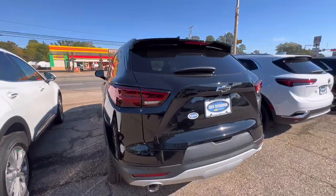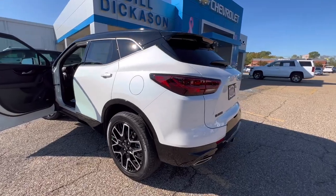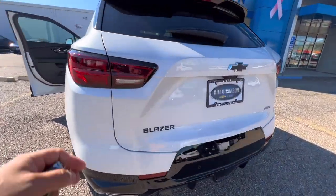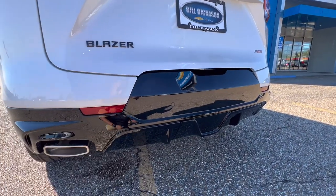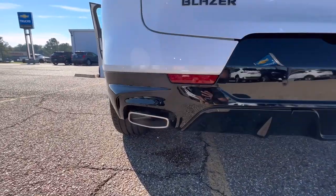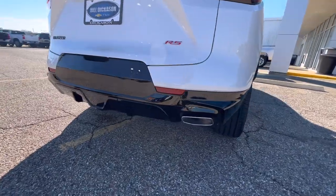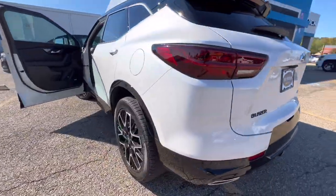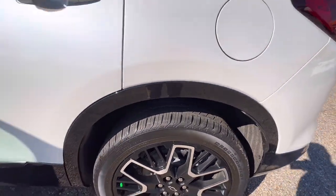Now I'm going to show you the Blazer RS. The biggest difference is really going to be color matching — you have pearl white on top but the bottom is black, and it's not a matte black, it's actually paint. Your exhaust tips are square or rectangular, and all of your trim is very different — you have paint instead of that matte plastic finish.